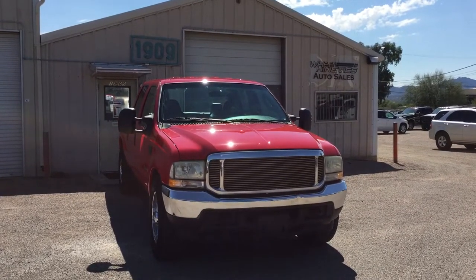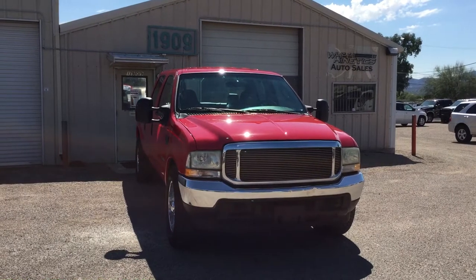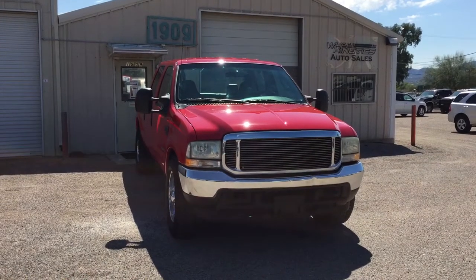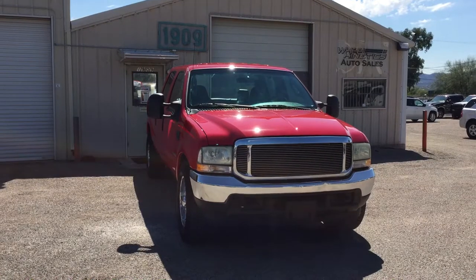It is an XLT with a Regency package, which is an XLT with leather seats that have gray leather and black leather trim inserts. It's a little bit of an upgrade package — an aftermarket thing that I see on a few trucks once in a while.